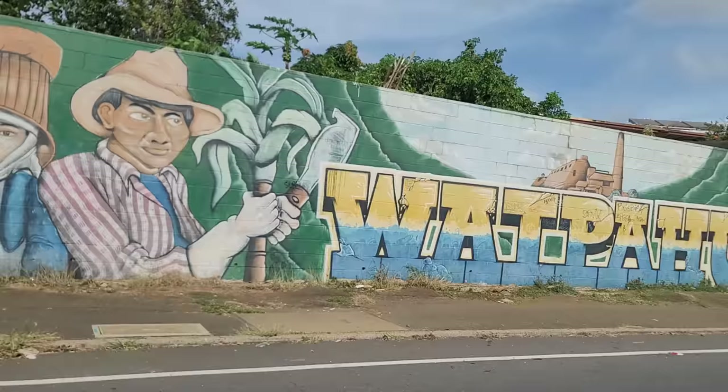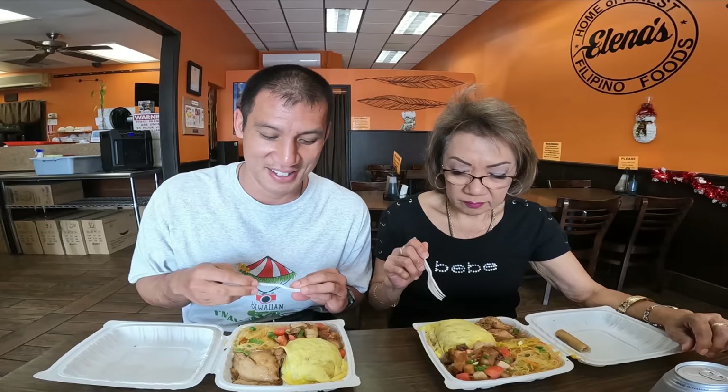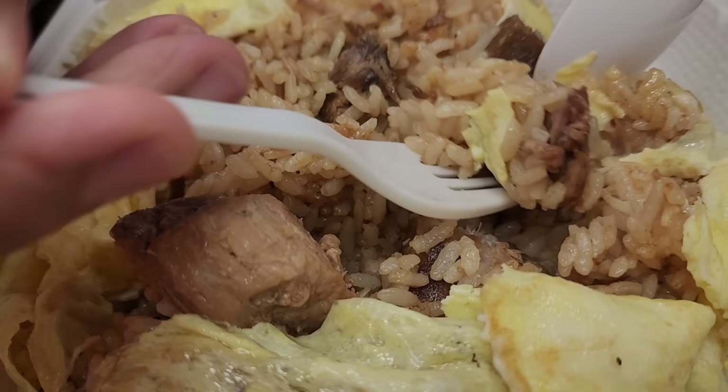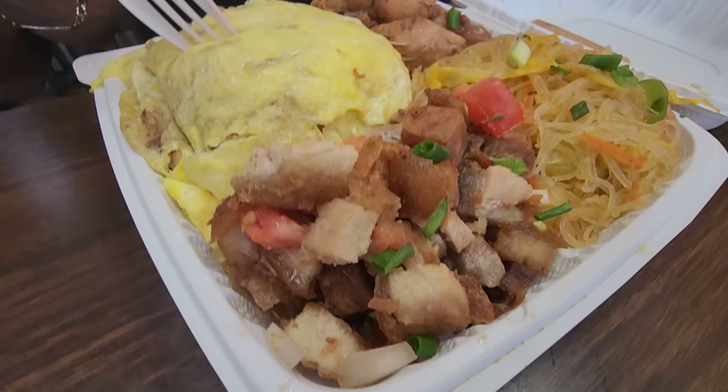Let's dive in. Look at this thick adobo piece — it's steaming. It's really good, nice, fresh, and hot. They gave you so much for $16.99. Now we're going to try the lechon — that is fried pork belly, and it has tomatoes in it. They usually mix it with patis, which is fish sauce.